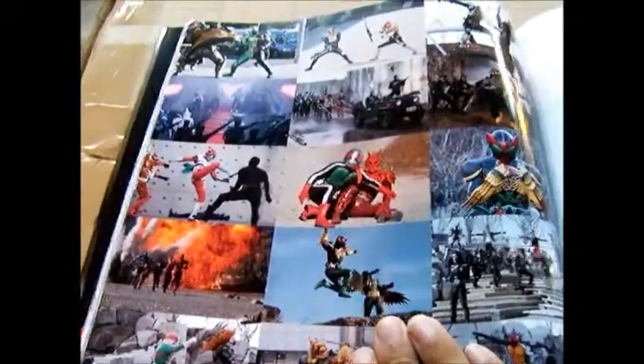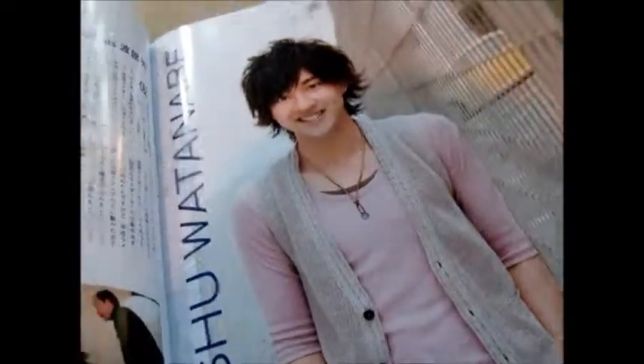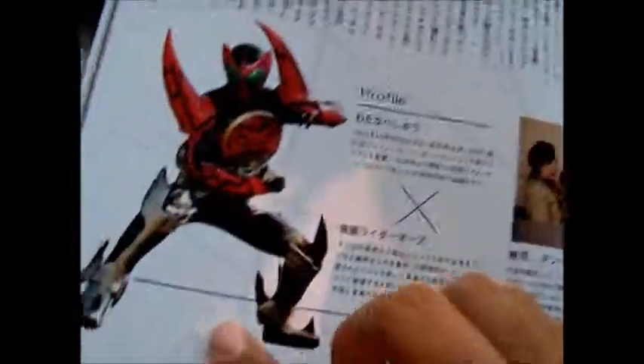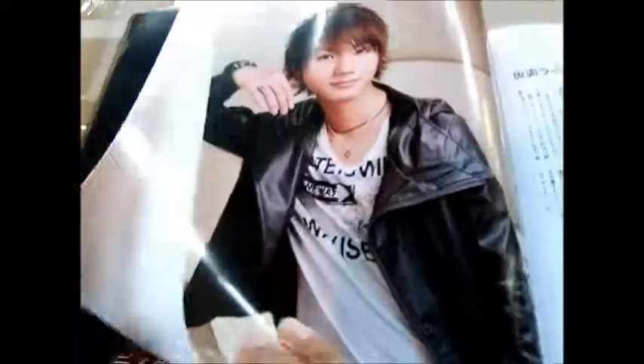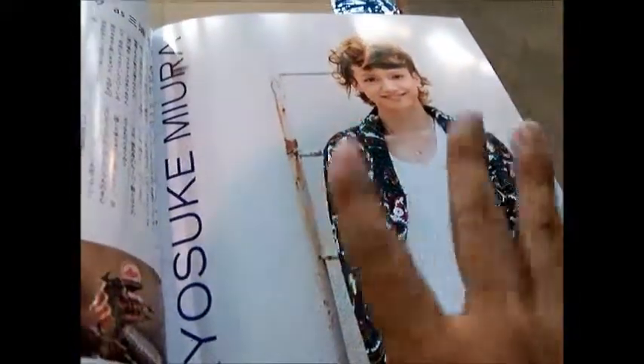Here's some more pictures of one of the recent movies or compilation. Now this is the interview for the actor for OOO. One of the combos right here — Momotaros. That's an Eagle or Condor? I can't remember. This is the New Den-O actor. And here's Long from Gekiranger, but now he plays Ankh.